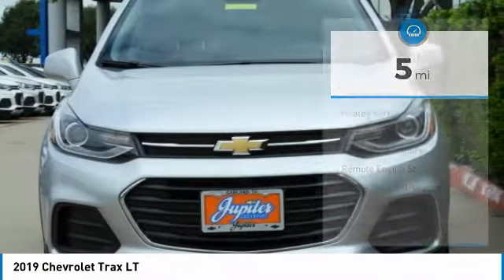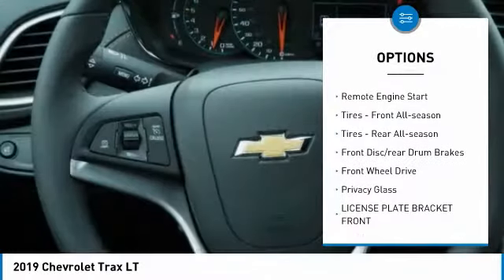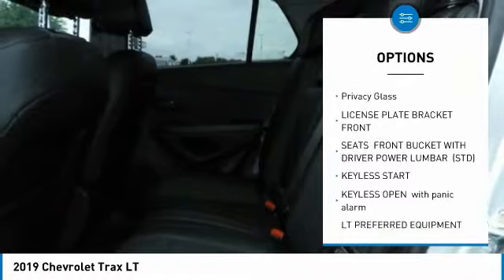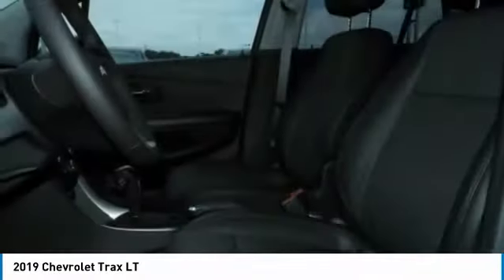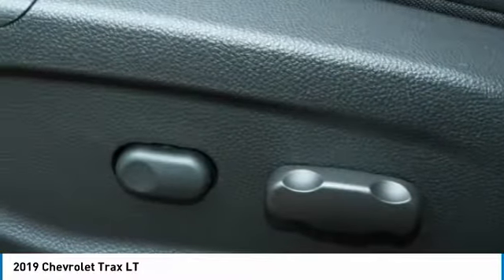Here are some of this vehicle's great options: turbocharged, heated mirrors, aluminum wheels, intermittent wipers, remote engine start, front and rear all-season tires, front disc and rear drum brakes, FWD, and privacy glass.